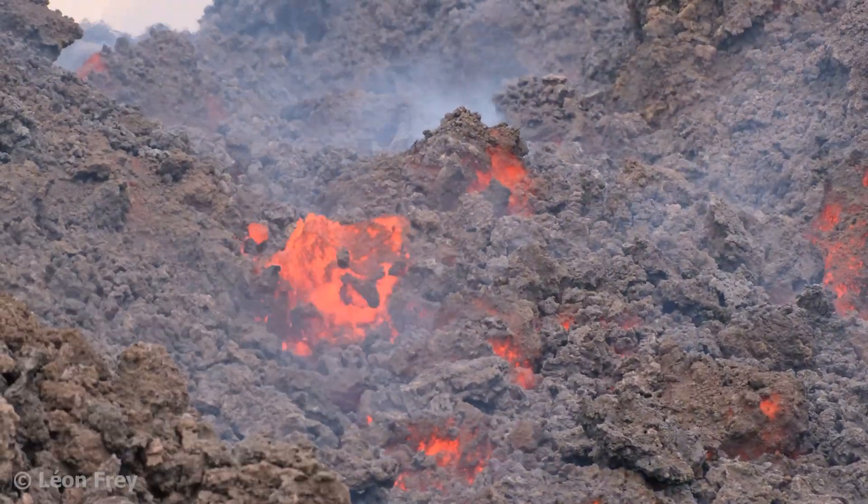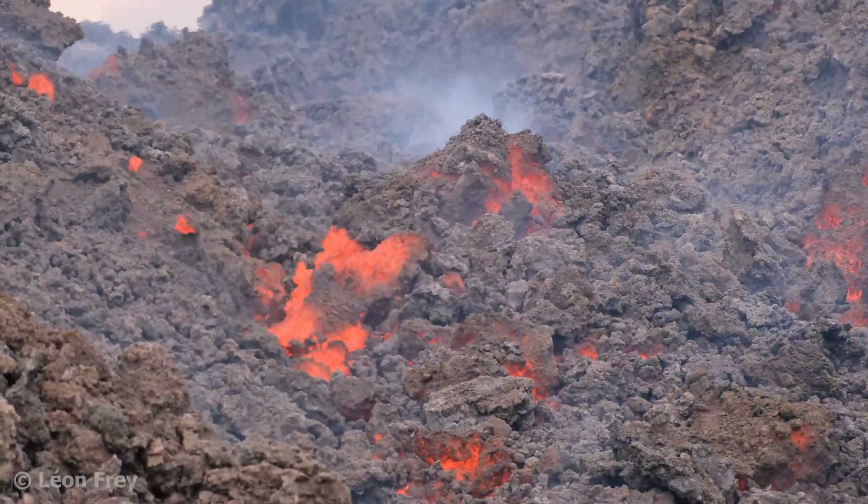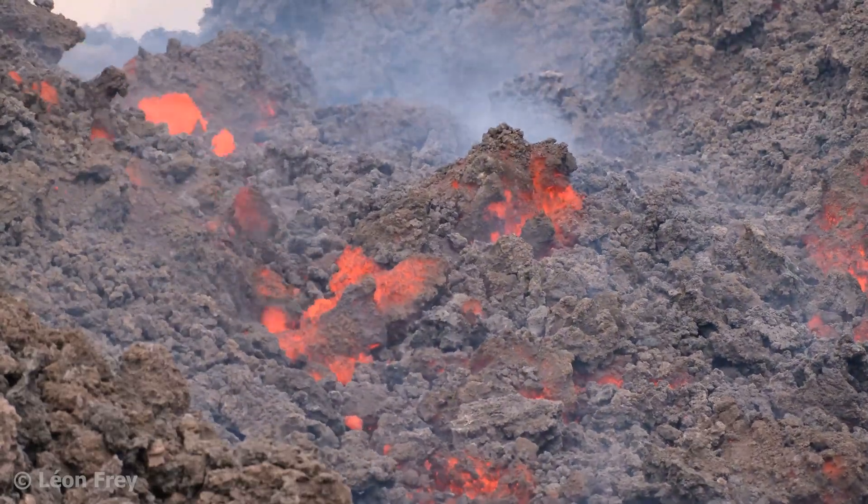In the following two videos, we will have a more detailed look at both shield and stratovolcanoes. See you there!